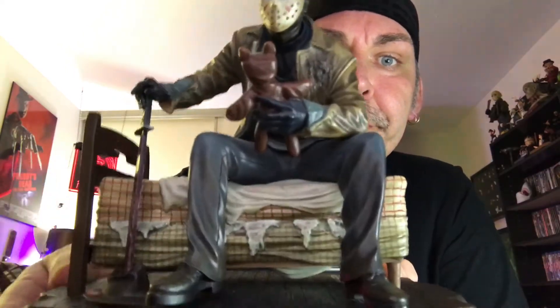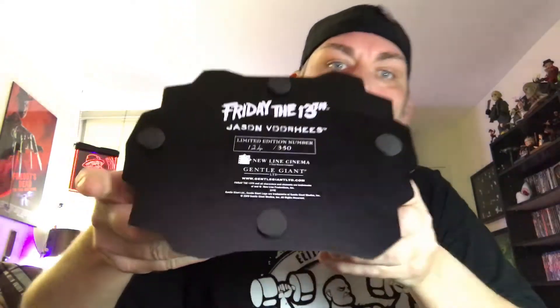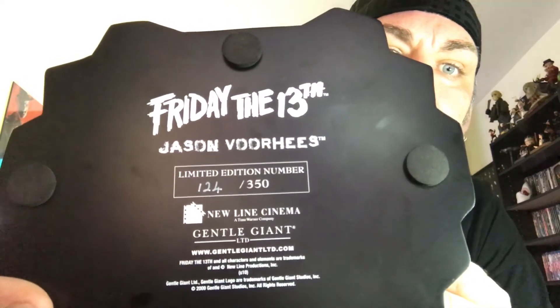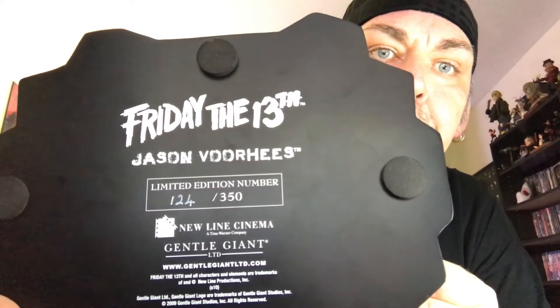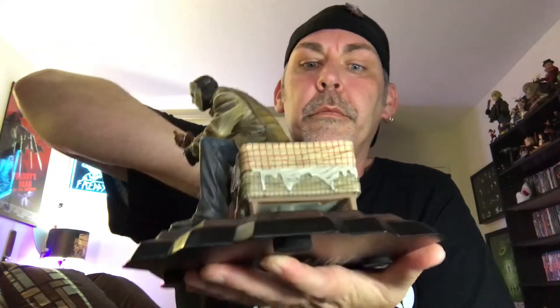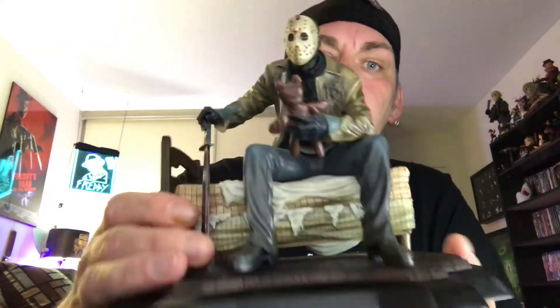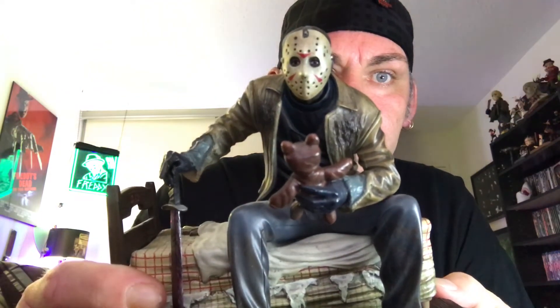He's got his little teddy bear there. He is limited to 350 worldwide — I got number 124. Awesome sculpt on this guy; he looks pretty much right out of the movie.